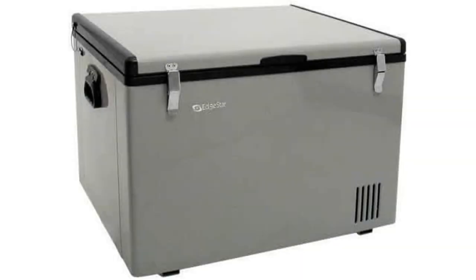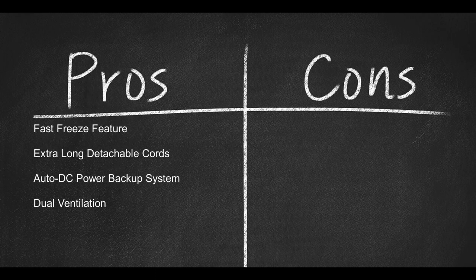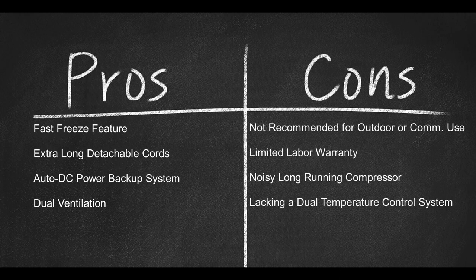Edgestar comes with a limited 90-day warranty on labor and a full-year warranty on parts. Weighing in at 61.7 pounds, the Edgestar measures 20 11/16 inches by 21 1/8 inches by 17 7/8 inches, and has a 43-quart capacity, uses 115 volts, has an 8-foot detachable AC and DC cord, rounded safety edges, extra insulated metal walls, manual defrost and drain valve, and two inner baskets to keep food and beverages organized. Pros: the fast freeze feature, extra long detachable cords, auto DC power backup system, and dual ventilation. Cons: not recommended for outdoor or commercial use, limited labor warranty, noisy long-running compressor, and lacking a dual temperature control system.